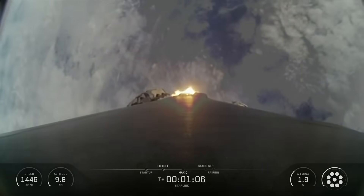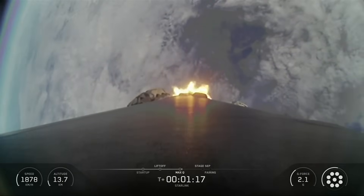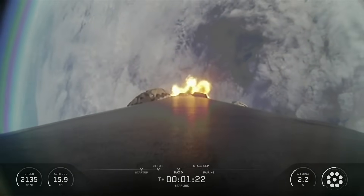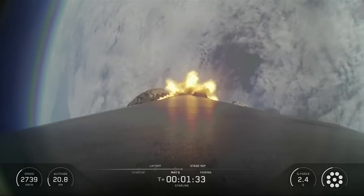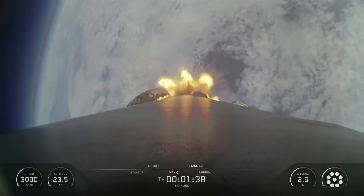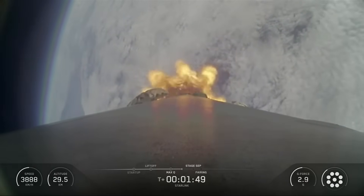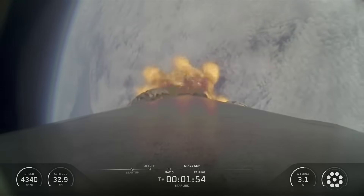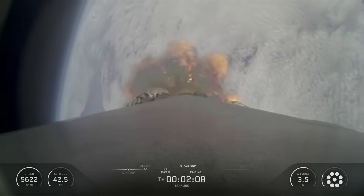This was the 10th flight for the Falcon 9 first stage booster supporting this mission, which previously launched NROL-126, Transporter-12, SPHE-REX, NROL-57, and five Starlink missions. Following first stage separation, the first stage booster landed on the drone ship stationed in the Pacific Ocean.